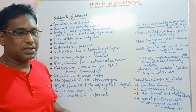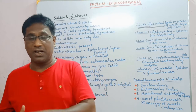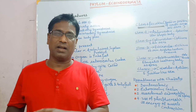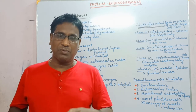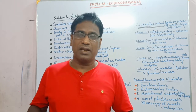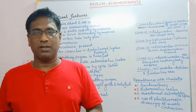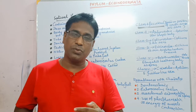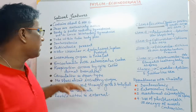As I have already told you, animals are of two different types based on their development of mouth and anus. If the blastopore gets developed into mouth, it is called protostomy. And those animals whose blastopore gets converted into anus are the advanced animals — they are deuterostomy. So Echinoderms are deuterostomic animals.